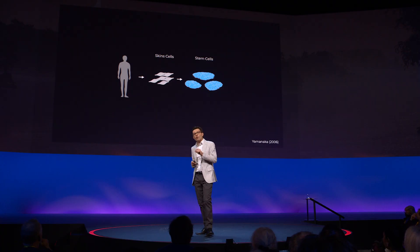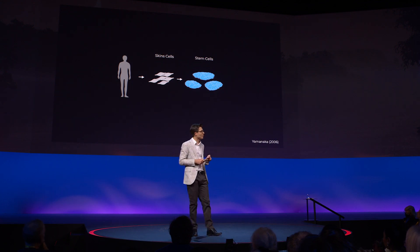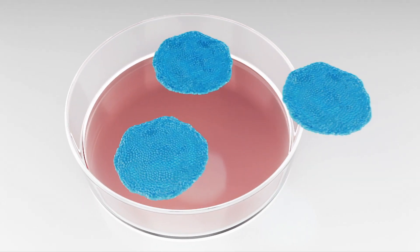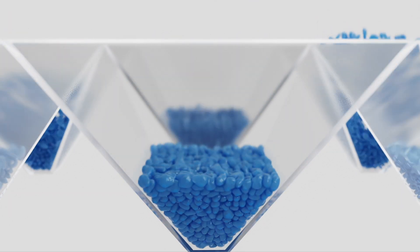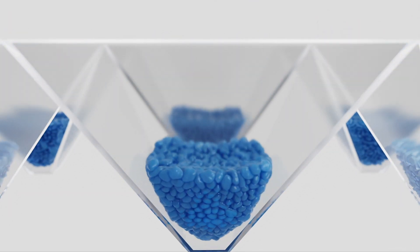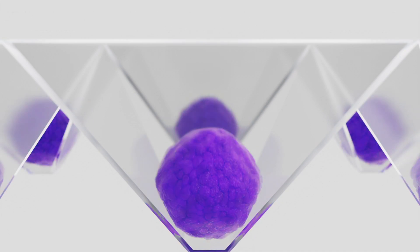These stem cells have almost magical abilities to turn into any other cell type. So we take these stem cells, dissociate them, then aggregate them so that they form spheres or tiny balls of cells. We then move them into a special plate where there is a kind of chemical soup, and that chemical soup will allow them to grow and transform and turn into a brain organoid.